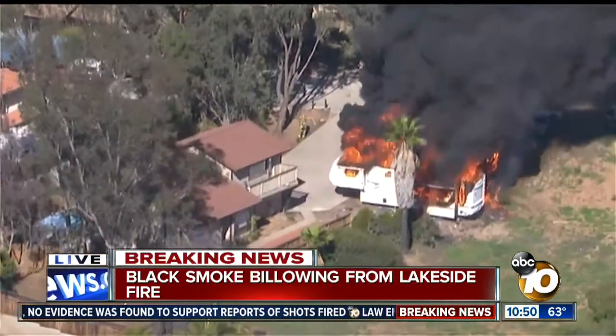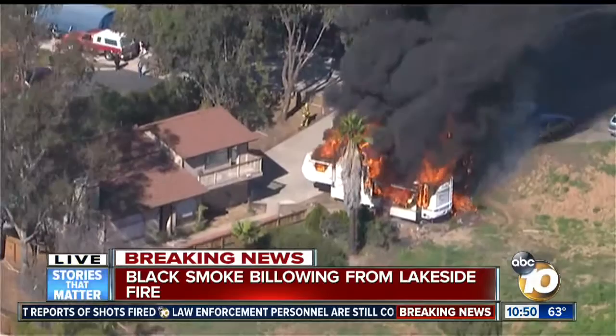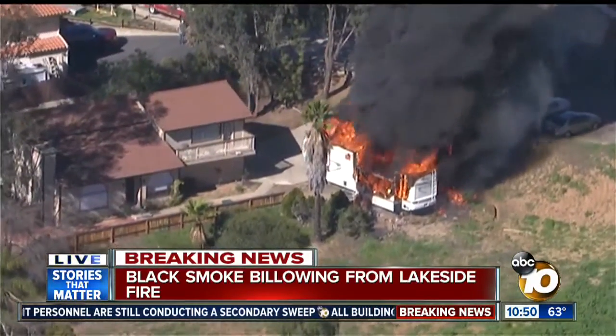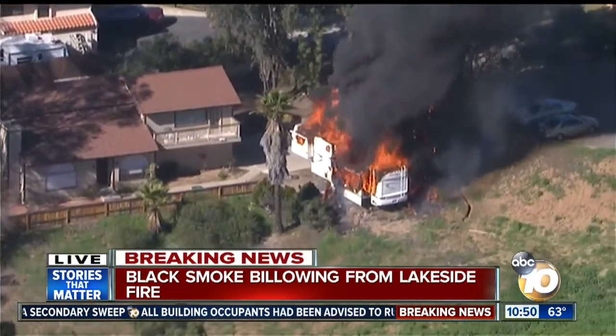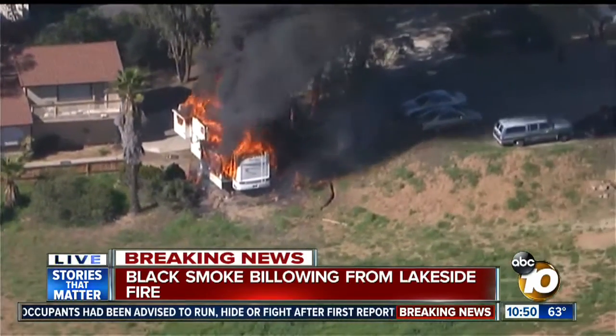Now we're able to see what it is — parked right beside this street. This might be a mobile home that belongs to somebody who lives in that house next door, but it is fully involved. Firefighters just getting to the scene right now, haven't even put water on it yet. You can see one of the firefighters there beyond that mobile home. It is destroyed. You can see the flames just eating it up and there are some cars to the right.